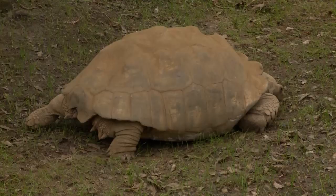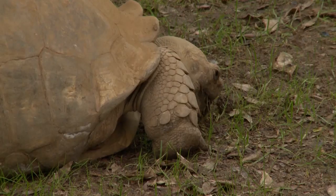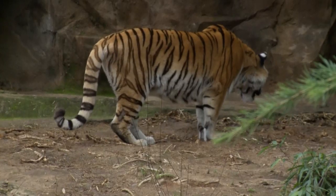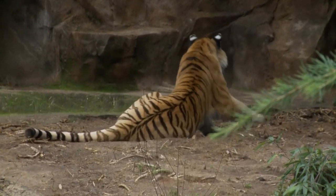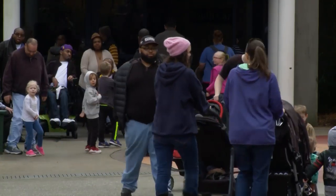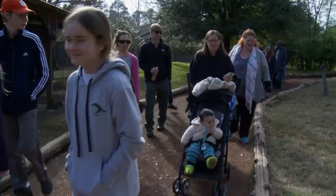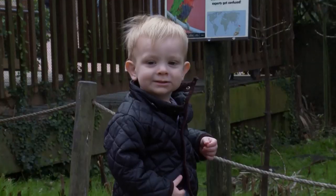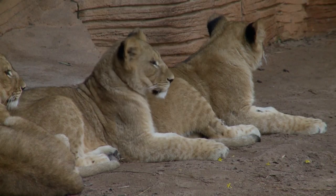Wildlife conservation is the core of our mission here at Riverbanks Zoo and Garden. We're home to 2,000 animals from around the world, but nearly 40 of those are considered endangered or critically endangered, so they are facing some really bad threats in the wild. Whatever we can do to bring guests in and give them an opportunity to interact with animals and experience wildlife,